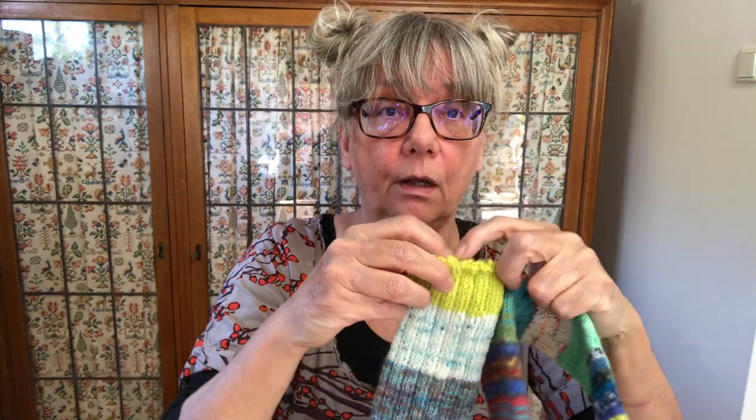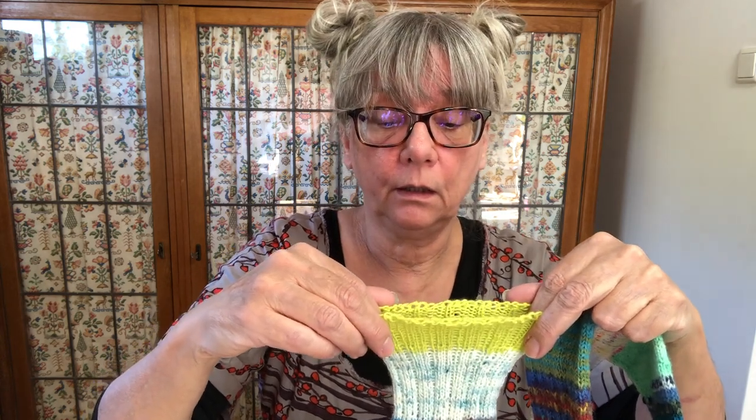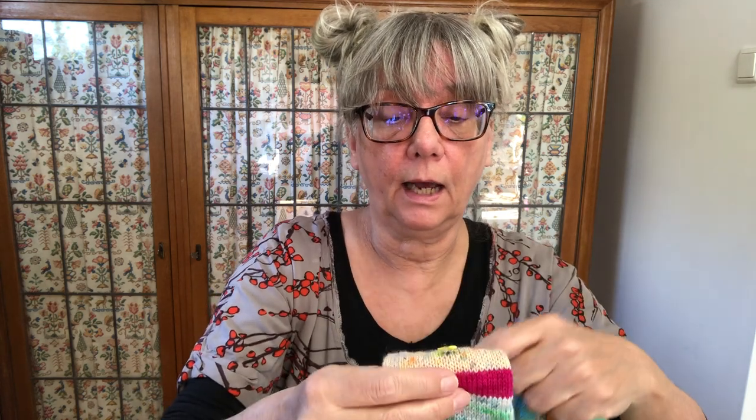I begin at the toe and I knit them both at the same time on Magic Loop, which is a long knitting needle. I use a technique called Judy's Magic Cast On, which I love. There are other ways to do it — you don't have to do it like I do. I also make an afterthought heel, so I just knit from the toe up all the way to the leg and the bind off, and then I pick up stitches and knit the heel. So if you don't like that, don't watch.